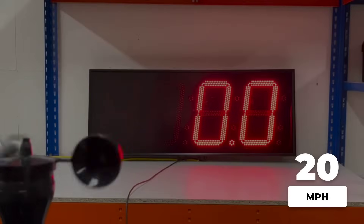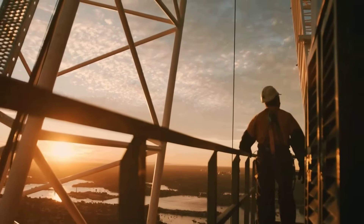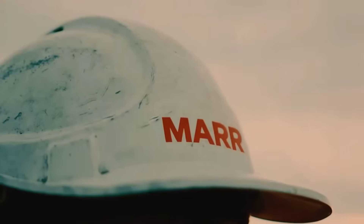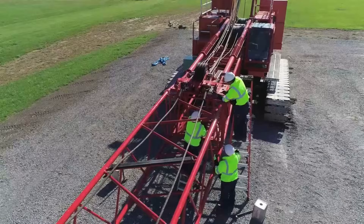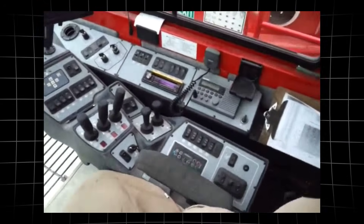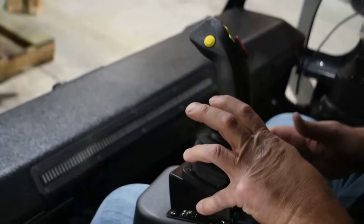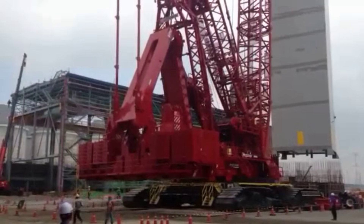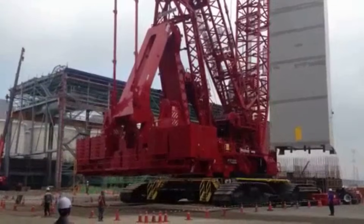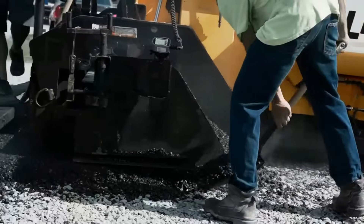Four hours later, the wind dropped below 20 miles per hour. The all-clear came. The operator ran through the checklist again, eyes on each dial, ears tuned to the subtle creaks of the rigging. Only when every measure checked out did he edge the controls forward, lifting the module clear and swinging it into place with the precision of a practiced hand. The lift was completed without incident, and the crew returned to work, ribbing the operator for his caution — but quietly grateful for it.